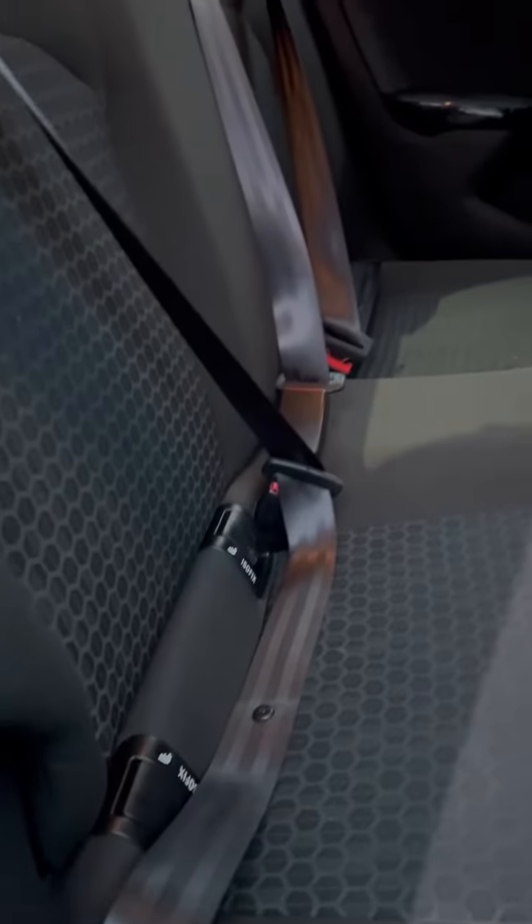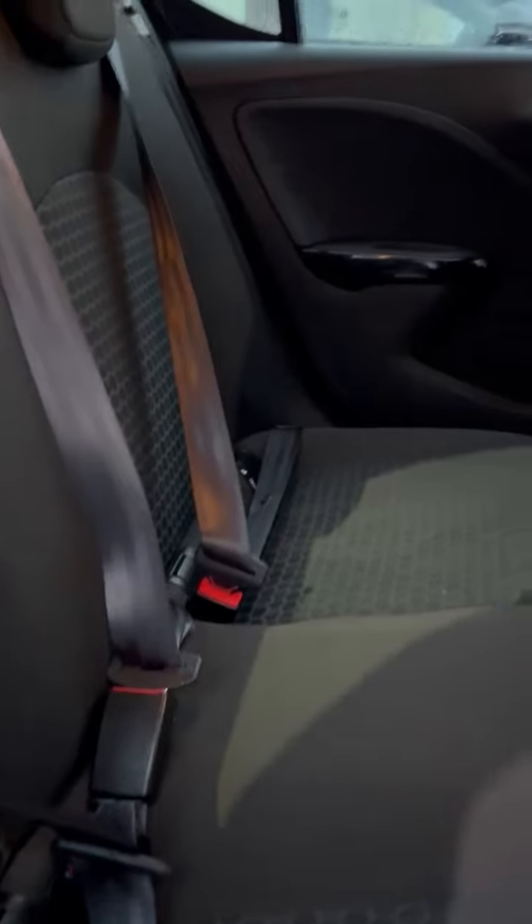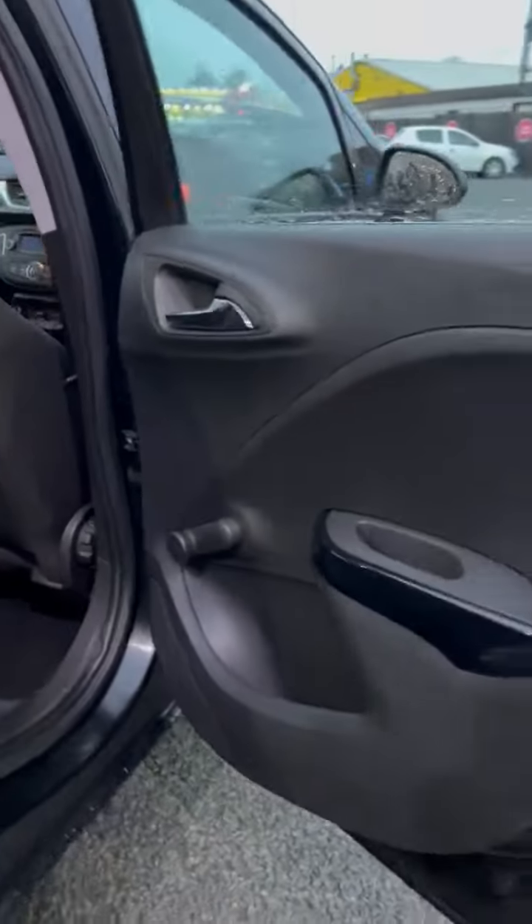Walking around the driver's side of the car, we'll step into the rear. Here we have the isofix points in the rear — if you do need to get a child seat into the back, it's very easily done so. You also have roller rear windows as well.